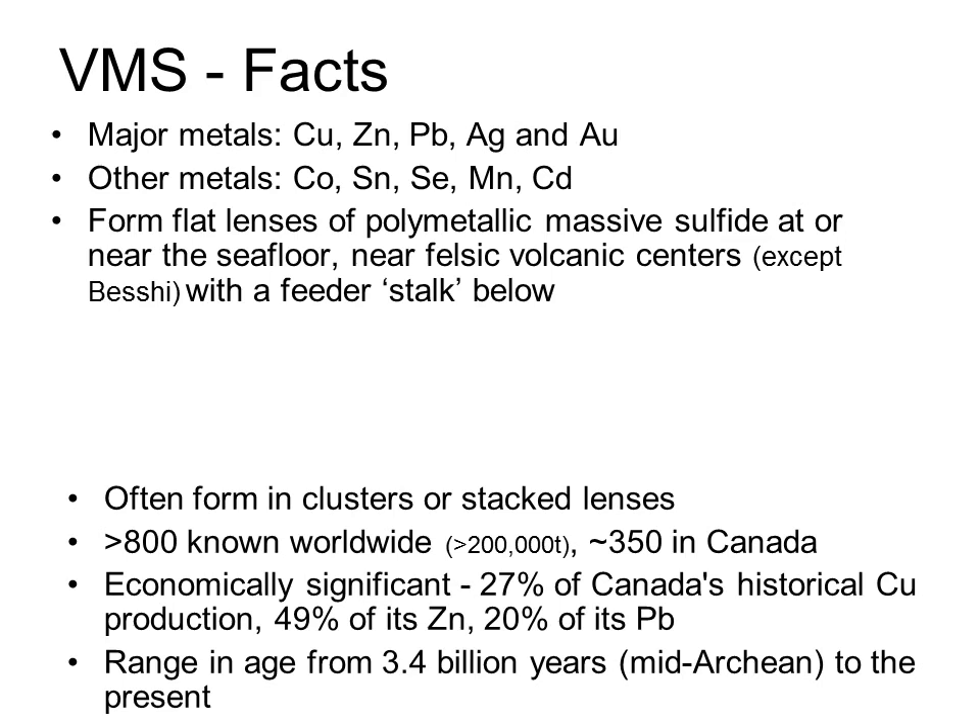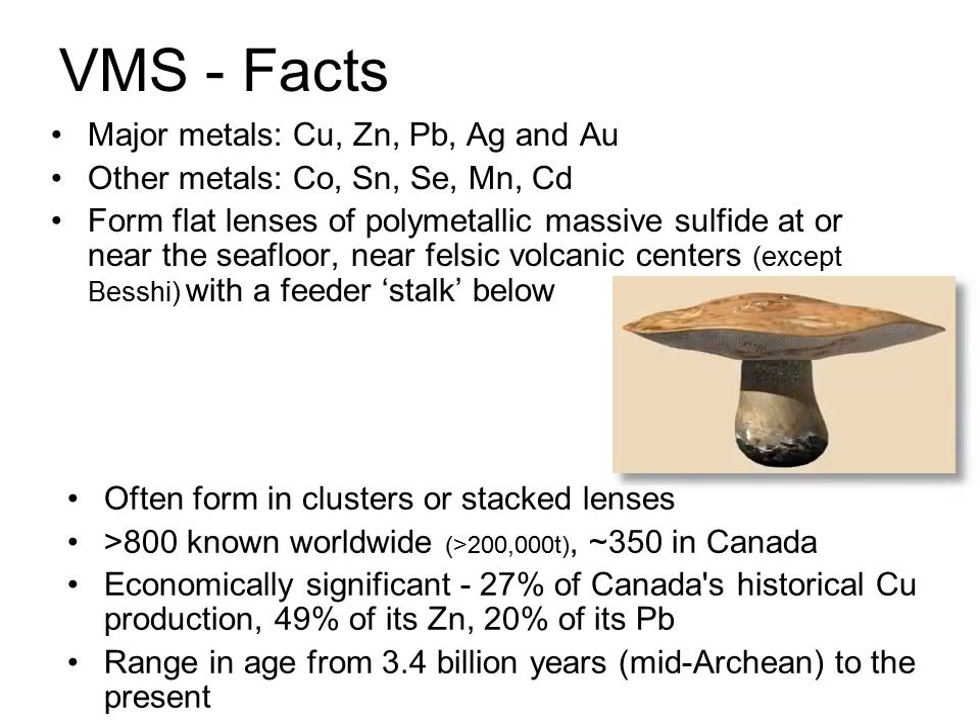The deposits consist of a massive sulphide cap that formed on the seafloor and so lies parallel to stratigraphy, and an underlying feeder zone, or stringer zone as it is usually called, so VMS deposits are basically mushroom-shaped. The stringer zone tends to be copper rather than zinc-rich. VMS deposits often form in clusters over a large intrusive heat source. If the heat chamber is long-lived, you may get stacked lenses of massive sulphide, each fed from the same fault, but getting successively younger as you go up through the stratigraphy.